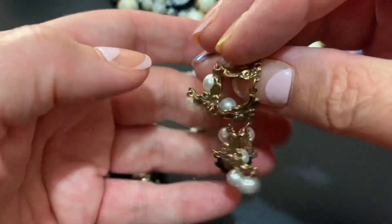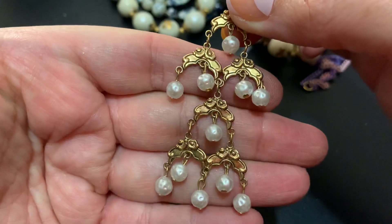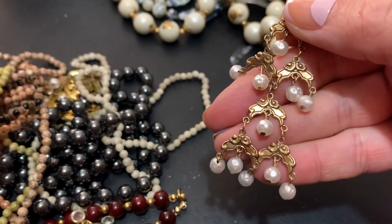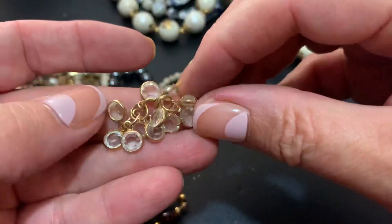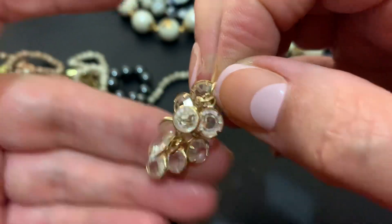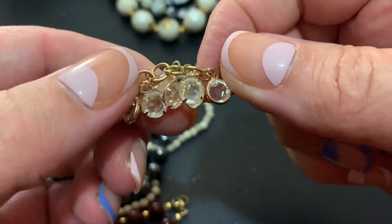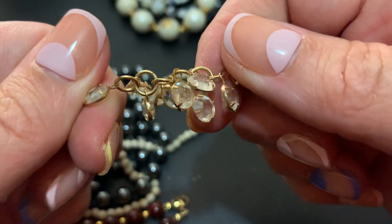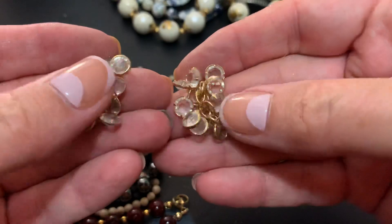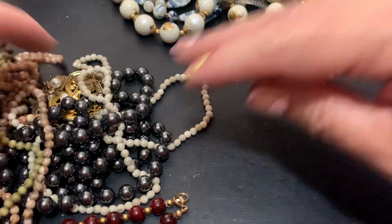This looks like an earring, right? That is broken. Little chandelier-y kind of guy. I don't know if I have the other one but these could be Swarovski. I think they're just by themselves — maybe they were earrings or something. These are pretty, they feel like glass, they're kind of heavy. Good for crafting though.